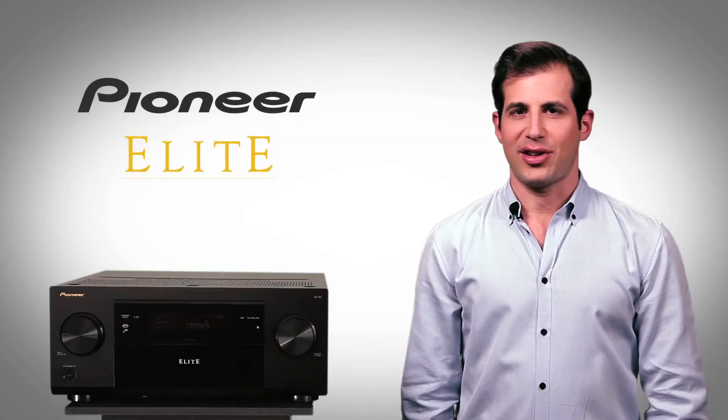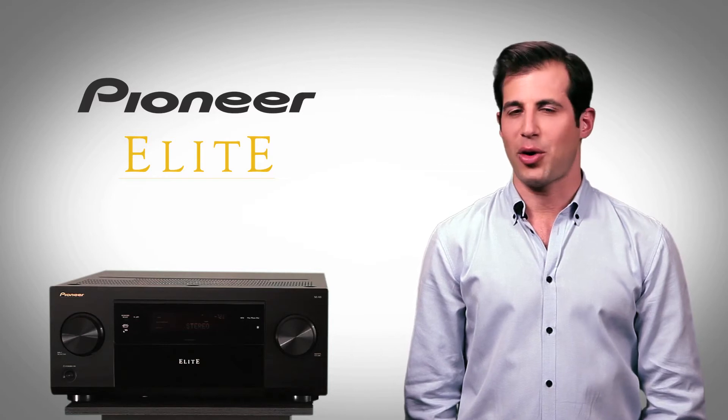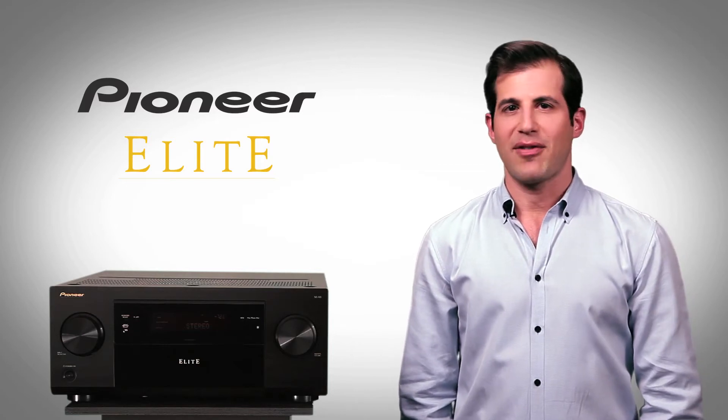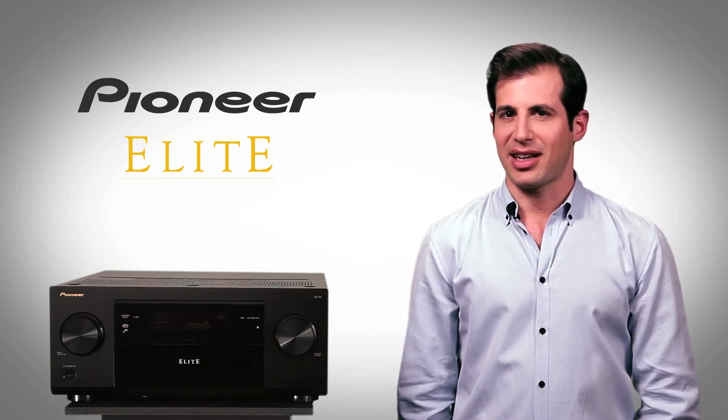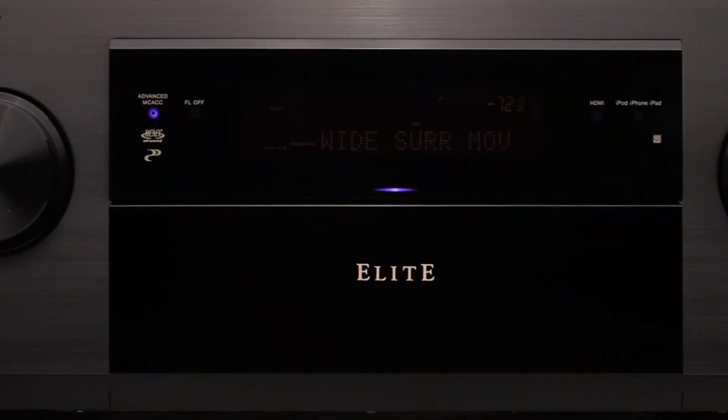The new Pioneer Elite SC63 brings unparalleled performance to the world of 7.2 channel home entertainment. This AV receiver is for those who want a best-in-class component that delivers an unsurpassed audio and video experience with value to match.